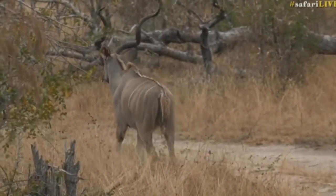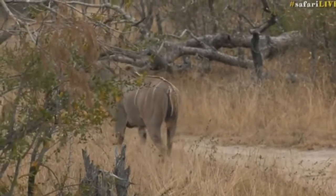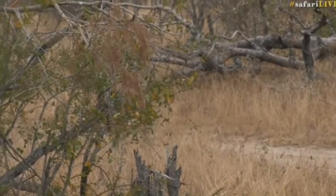Notice when he walked across the road and how he's walking now — very carefully putting one foot down, the next foot in the same spot. It minimizes the noise that they make in the bush.